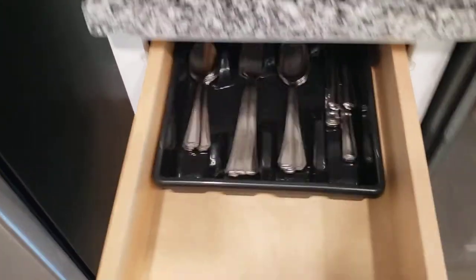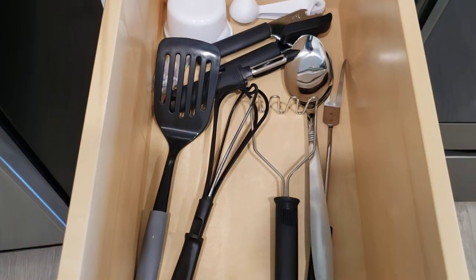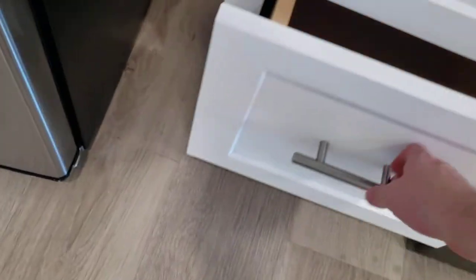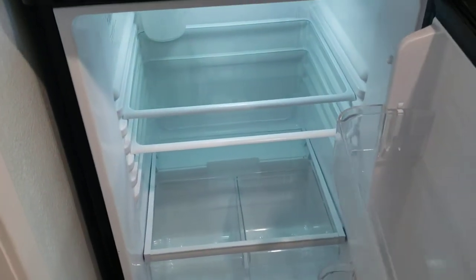Strainer, silverware, kitchen utensils. The fridge has an ice maker and it's a full-size fridge.